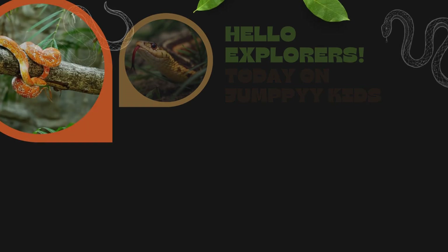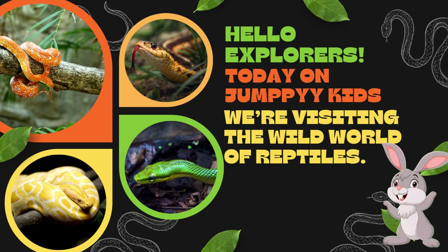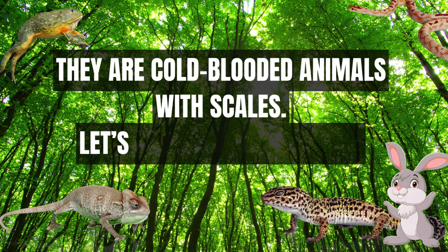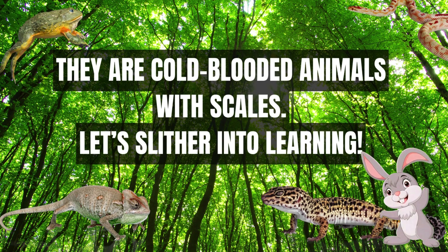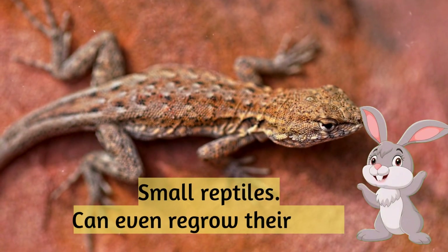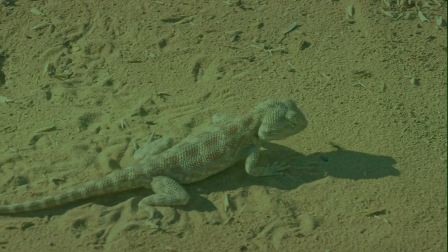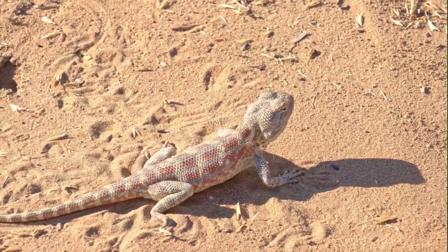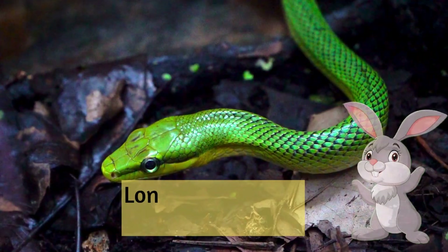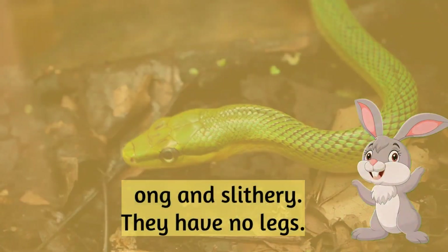Hello explorers! Today on Jumpy Kids we're visiting the wild world of reptiles. They are cold-blooded animals with scales. Let's slither into learning! Lizard: small reptiles that can even regrow their tails. Snake: long and slithery, they have no legs.